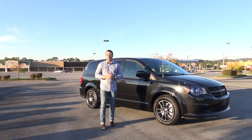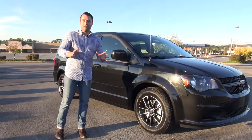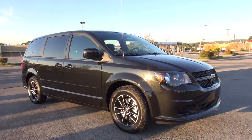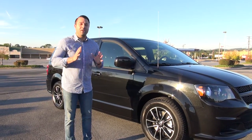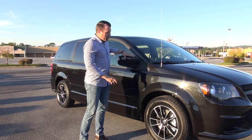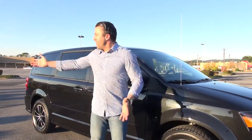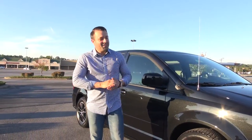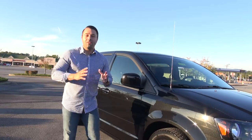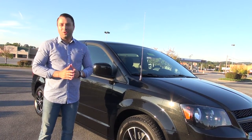Hey guys, Charles here again with Don Marshall and we have the 2017 Dodge Grand Caravan. The Grand Caravan has been around forever and it is just as good now as it was the very first day that it came out. To honor the minivan's nickname — the grocery getter — we decided to set up shop right in the Kroger's parking lot. This is definitely where the family vehicle spends a lot of its time, avoiding shopping carts and such.